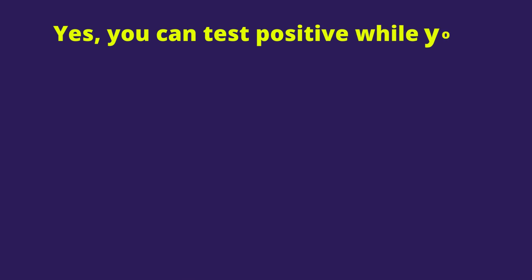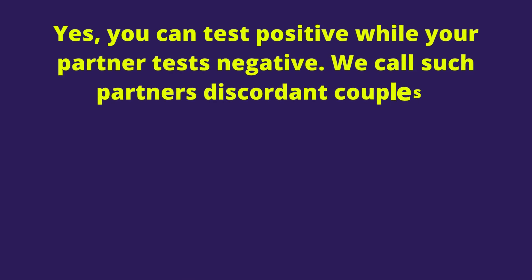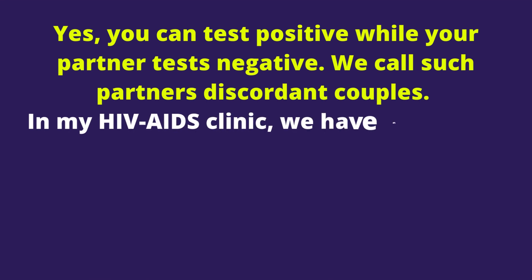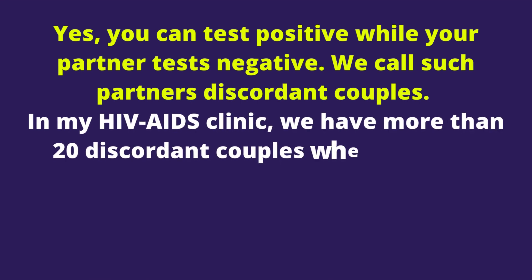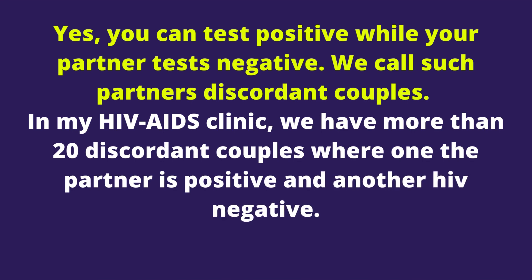Yes, you can test positive while your partner tests negative. We call such partners discordant couples. In my HIV AIDS clinic, we have more than 20 discordant couples where one partner is positive and another is HIV negative. Reasons for such situations include the following.